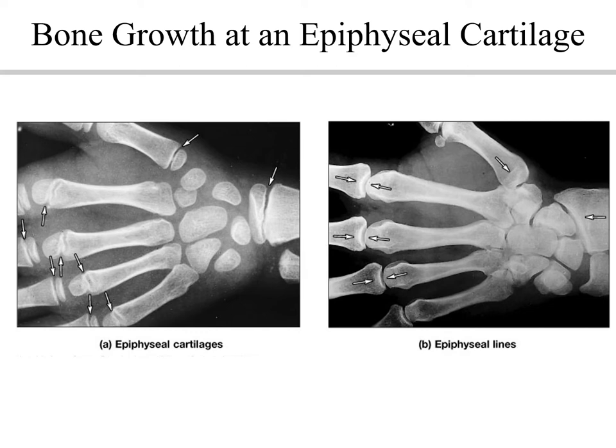If we suspect someone has stopped growing, we can do an x-ray of the hand that exposes the body to the least amount of radiation, and it gives us an idea as to what's going on with the bones. On the left, you can clearly see epiphyseal cartilages. On the right, those cartilages are gone and we only see epiphyseal lines. You can see in the left image there's lots of space around these carpals for them to continue enlarging in size, and there's the epiphyseal plate — two things that tell us there is still potential for bone growth. On the picture on the right, however, you don't see those epiphyseal plates. Instead, you see lines and notice how those carpals are all knitted one right up against another — no more room for enlargement of those bones.